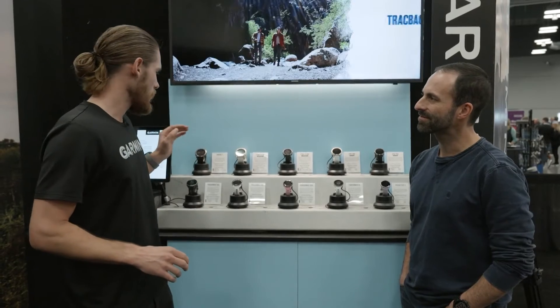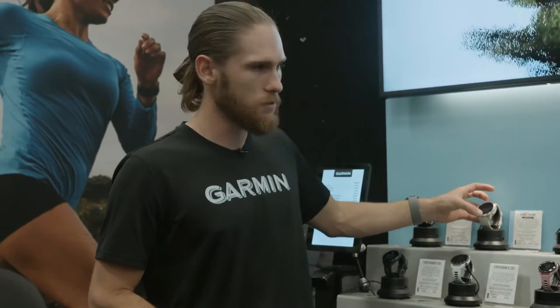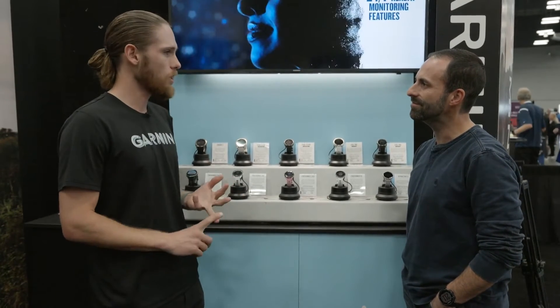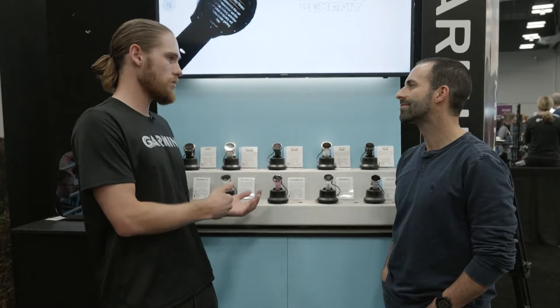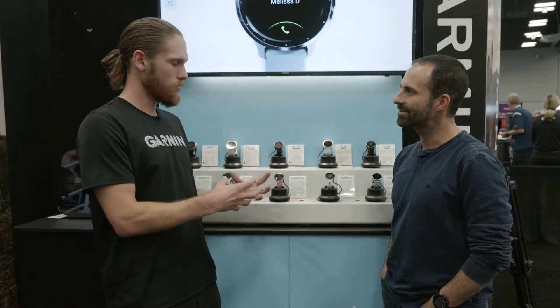Moving up to the Fenix and Epix and Enduro lines for backcountry outdoor adventure — they have really robust build quality with titanium front and backplate, sapphire display, touchscreen, ski activities including backcountry and resorts, golf, and more. The Fenix is kind of your multi-tool do-everything watch. It also has all the performance metrics: training readiness, training status, routable courses, and coaching through Garmin Connect's Garmin Coach plan with periodized training for 5K, 10K, or half marathon.